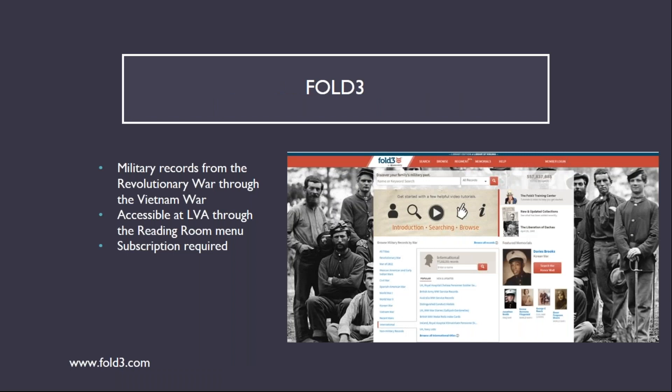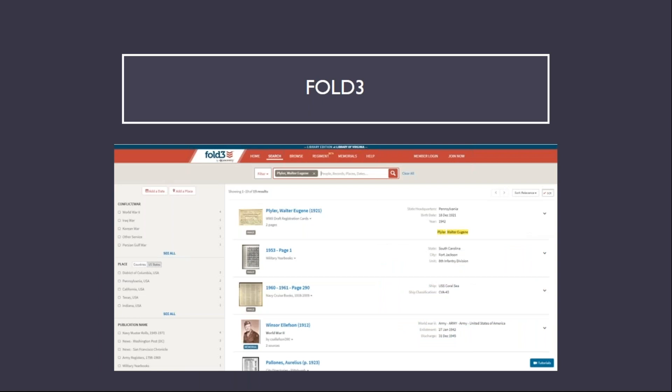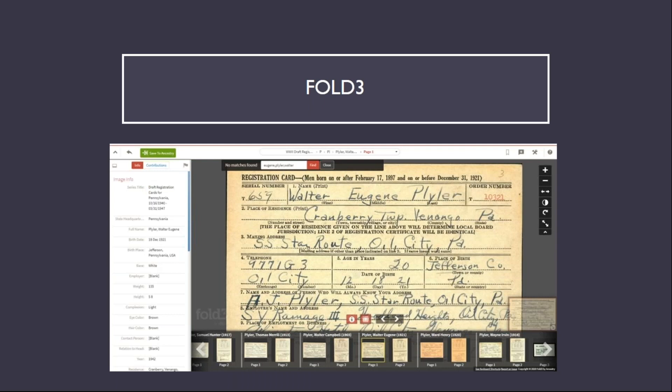Fold3 is a subscription database that provides access to military records. It has U.S. military records from the Revolution through the Vietnam War, with some records available for more recent military operations and a few non-military records. A subscription is required, but it is available for on-site users through the LVA Reading Room menu. The example search here is for my grandfather, Walter Eugene Plyler, and the first result is his World War II draft card. Clicking on Image provides a scanned copy of the original record.